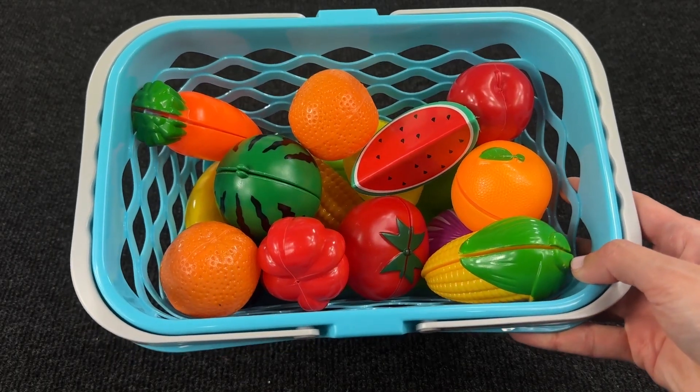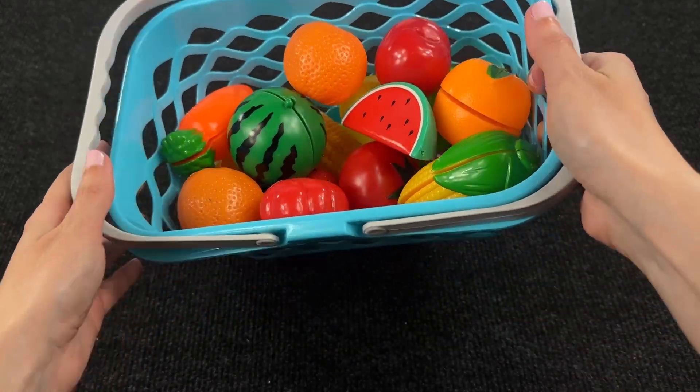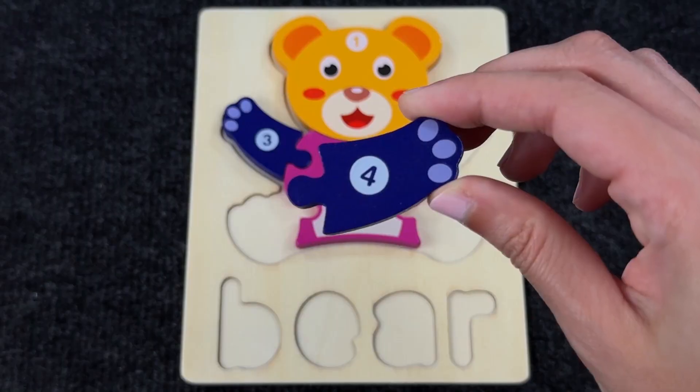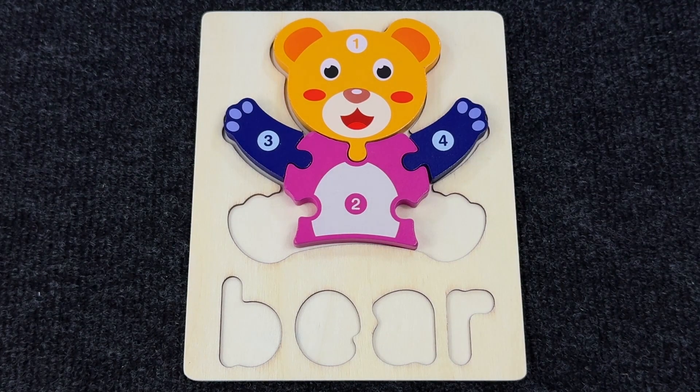And look at this fruit basket. Can you help me find the next piece of the puzzle among these fruits and vegetables? Let's see where it is. I think we found it — it's the piece with number four. Let's put it in the puzzle. It goes there. Nice.